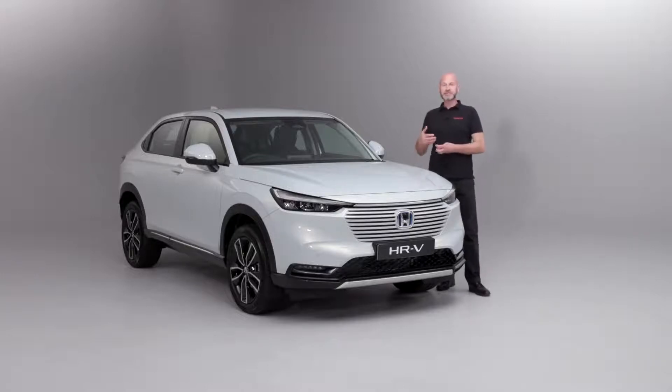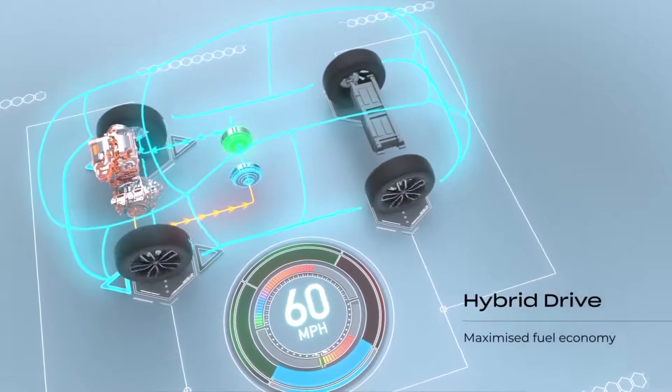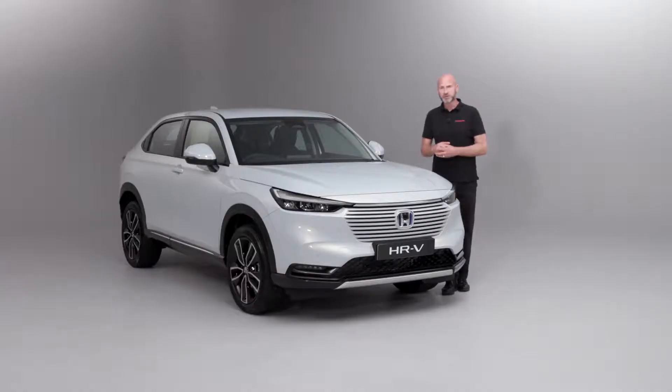It will start the petrol engine on your behalf. It will then power the generator to create electricity and it will still be the drive motor driving the road wheels. So still being powered from that 131 PS or horsepower electric motor with 253 Newton metres of torque, which is really impressive and is going to give a really good, powerful drive.